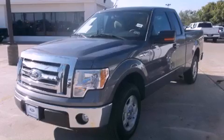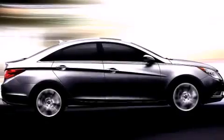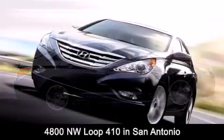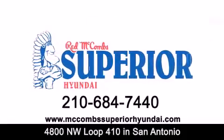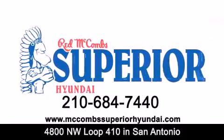Call in and schedule a test drive today. Red McCombs Superior Hyundai is located at 4800 Northwest Loop 410 in San Antonio. Contact us today to find out about our specials or visit us at McCombsSuperiorHyundai.com. Red McCombs Superior Hyundai — when you deal with Red, the deal gets done.